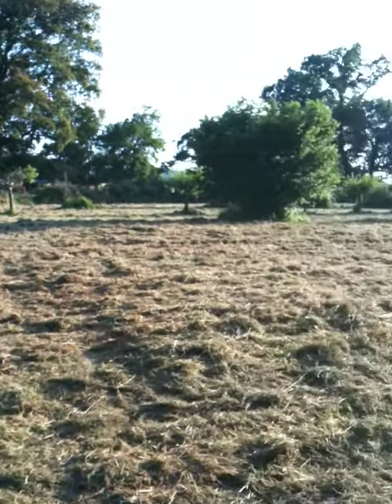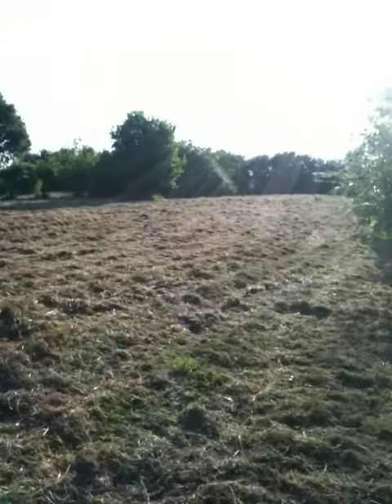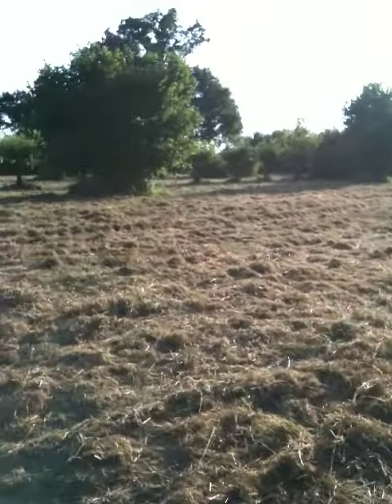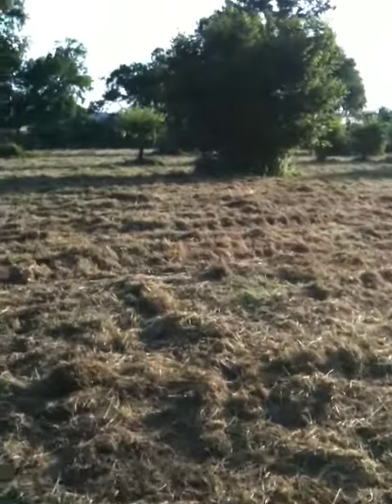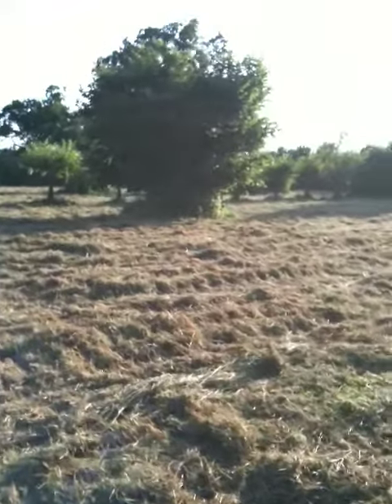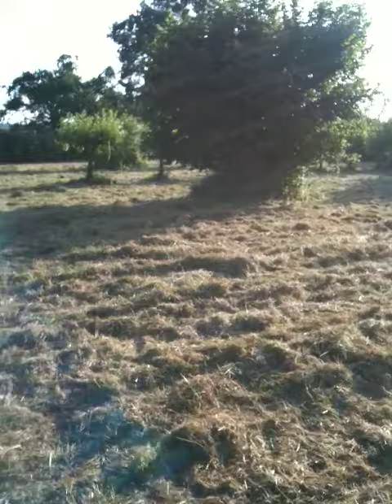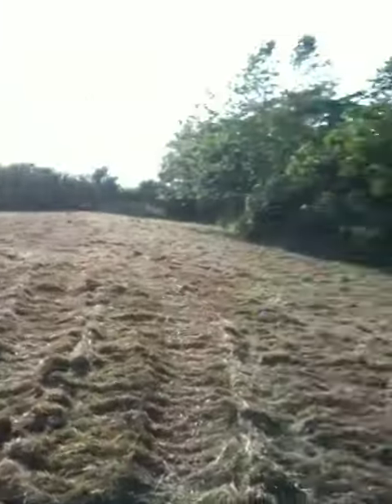What a difference a haircut makes, or in this case a grass cut. This is our orchard. We call it the orchard because we've got about ten apple trees and five peach trees, some walnut trees, and fig trees planted along the hedge there.